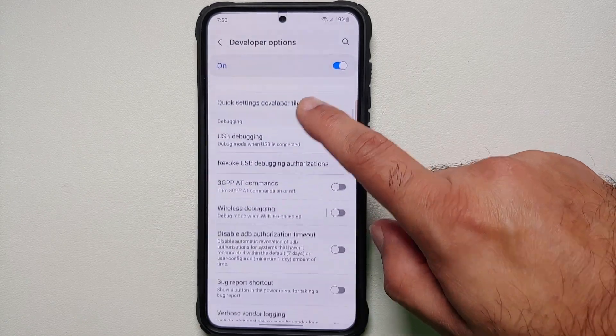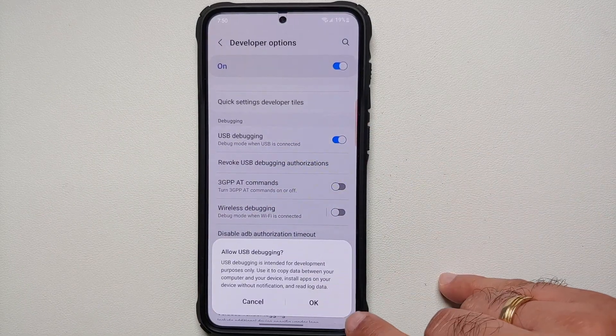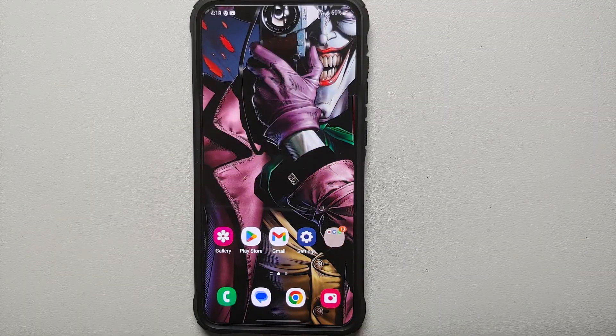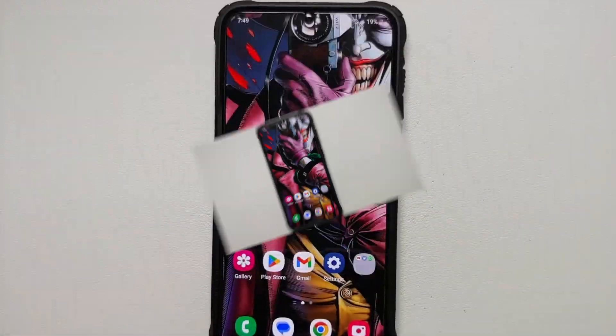Then go back into Settings, and right below About Phone you will see Developer Options. Go into Developer Options, scroll down a little bit, and you will see USB Debugging. Enable USB Debugging — you will get a pop-up saying this is only meant for developers; select OK. Then connect your phone to the computer.